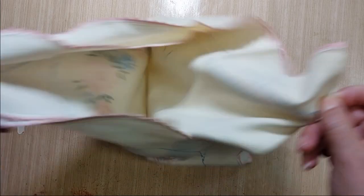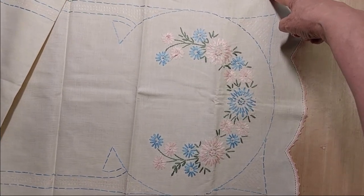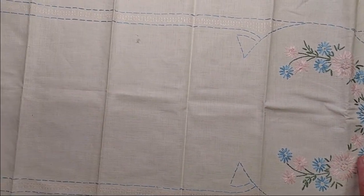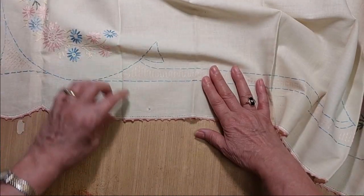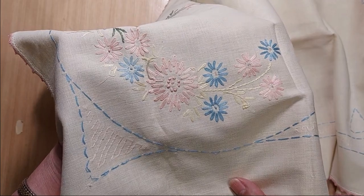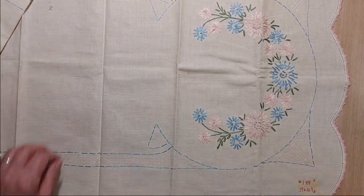Lot 189 is a table runner measuring 39 inches long by 16 and a half inches wide. It has hand embroidery with a pink embroidered edge and nice linen fabric. There is a stain, a small snag or hole in one spot, and a bigger hole in another area. It has really pretty embroidered pink and blue flowers and you can cut it up in different ways. I'm asking two dollars for this one.